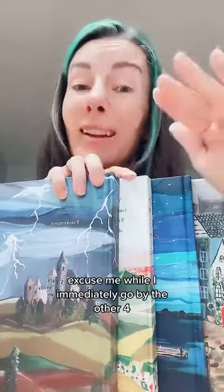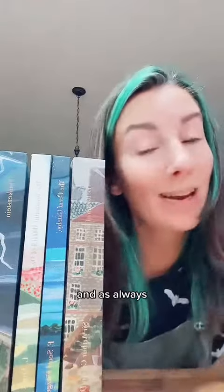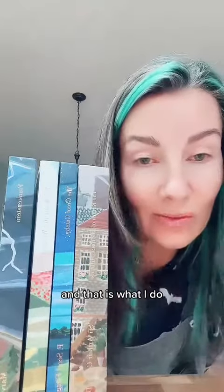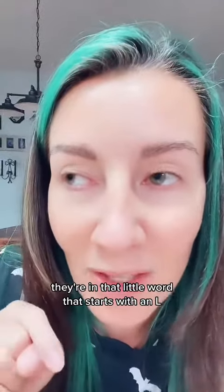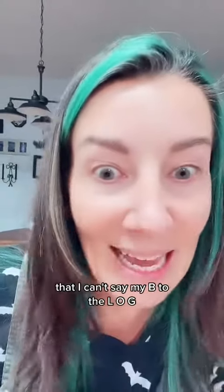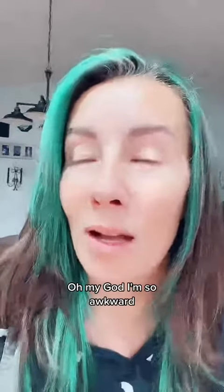I am so thrilled that Harper sent these to me. Excuse me while I immediately go buy the other four. And as always, you know where to find links to all of this stuff because I am the book collector and that is what I do. Also, if you don't know, they're in my link in my bio — my B-L-O-G. Oh my god, I'm so awkward.